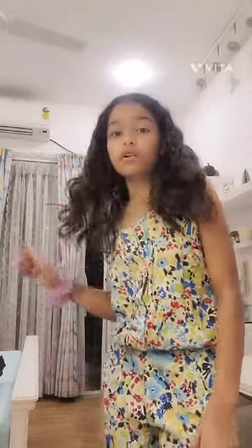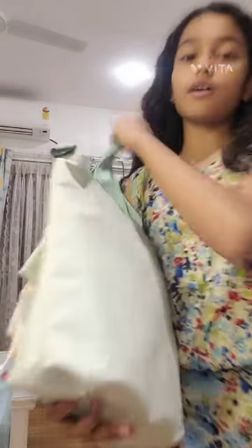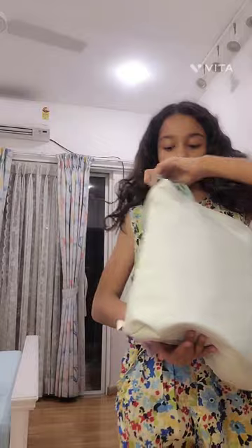Whatever I put in the tote bag is pretty basic for a trip. I also packed my self-care items: my moisturizer and my sunscreen, which is a must — wherever you're going, you have to carry sunscreen, it's so important. Now let me show you the tote bag. It's a pretty lime color and it's light.